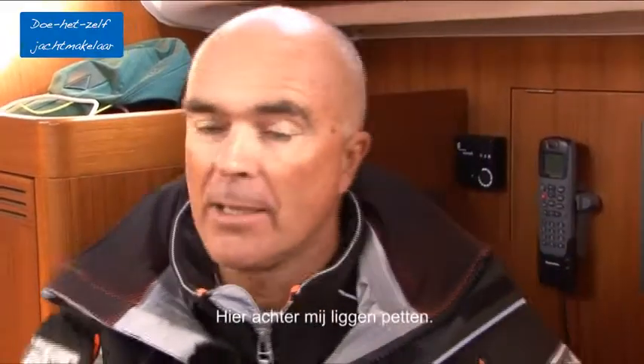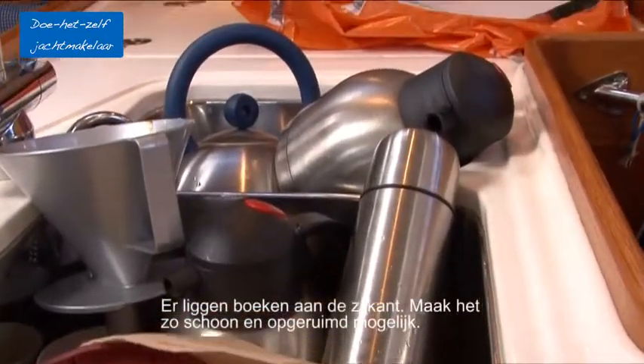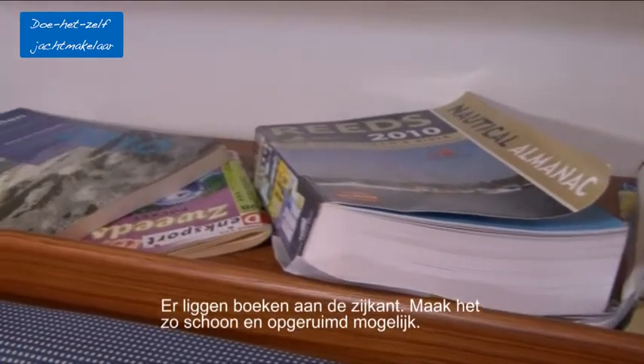Take all personal items away. Like behind me over here there are caps laying around, the galley is not cleaned up, and there are a lot of books on the side of the boat. Just make it look as clean as possible.